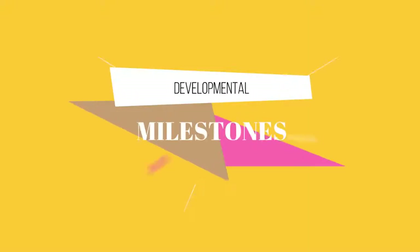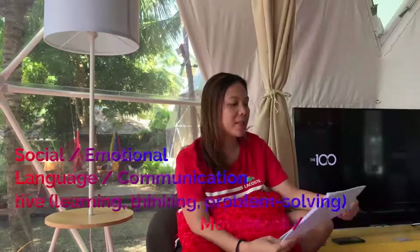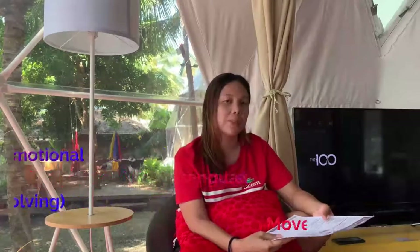Welcome back! Right now we're going to talk about the growth and development of 0 to 12 months, or the infant stage. There are four components that we need to observe in our children to determine if their growth and development are on track for their age. These four components are: social or emotional development, language and communication, cognitive, and movement or physical development, either gross or fine motor. Let's start with two months old.